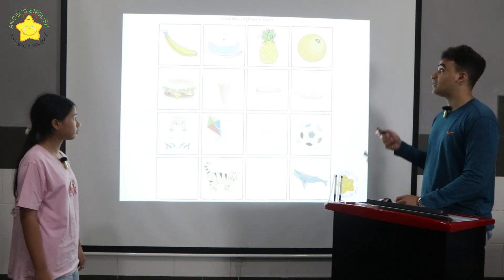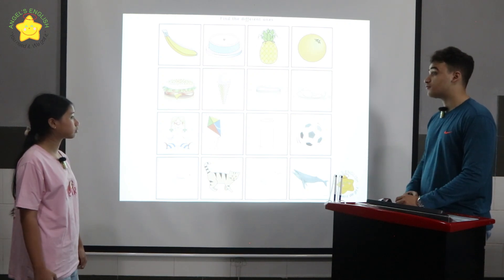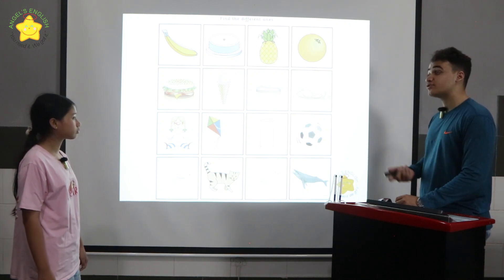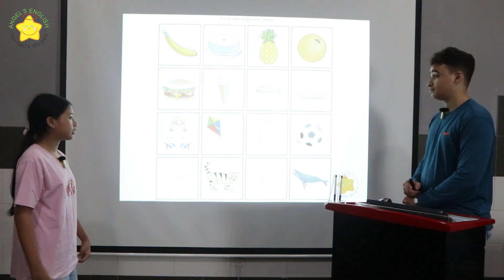Now, this is called Find the Different Ones. In row one, the cake is different because the banana, the pineapple, and the orange are all fruits. Can you please tell me which ones are different in rows two, three, and four? In row two, the ice cream is different because the burger, meat, and chicken are all foods.